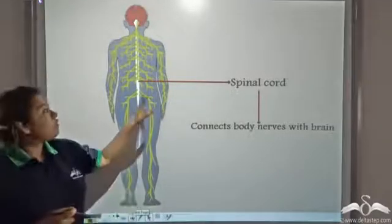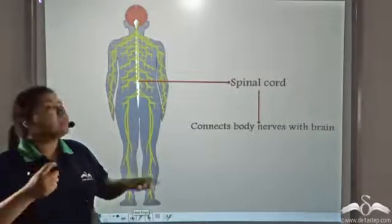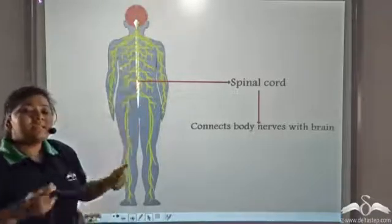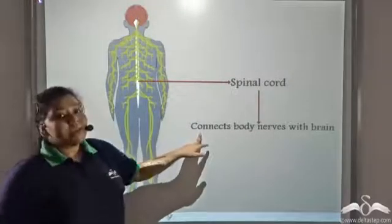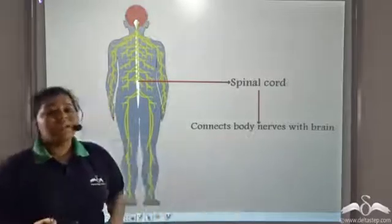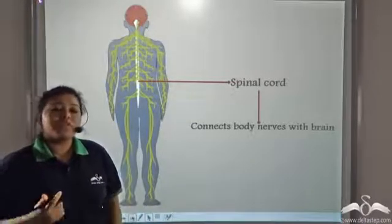Neurons form a cord-like structure known as the spinal cord, and these neurons then go to the brain. Since Peter's back was injured, the spinal cord was damaged, and the spinal cord that connects the body's nerves with the brain was affected, and that caused the paralysis of the lower portion of his body.